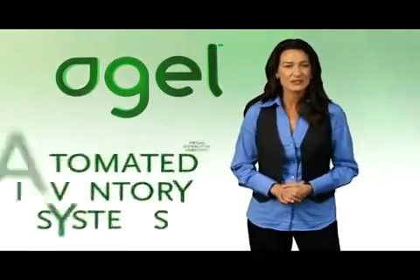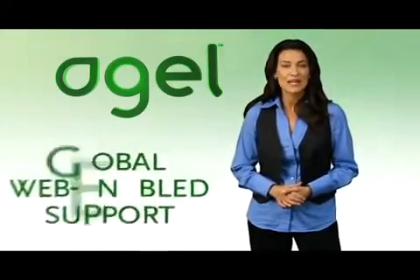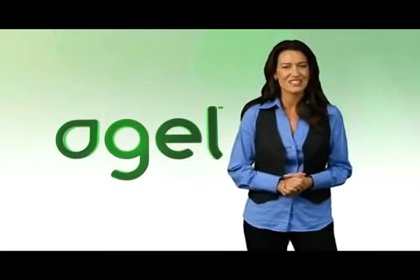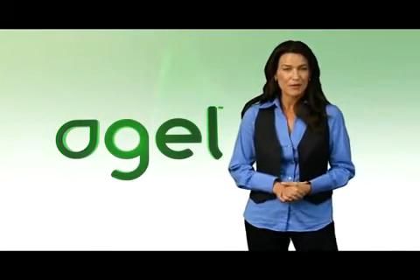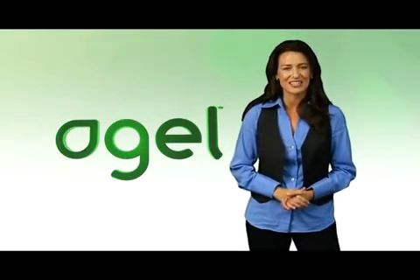Automated inventory systems, virtual distribution of marketing materials, global web-enabled support — these are just some of the leading-edge integrated systems Agile has leveraged to become quite literally the first technology-driven company in the network marketing industry.